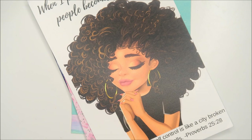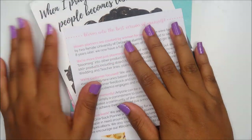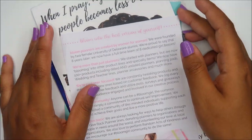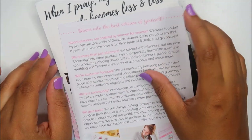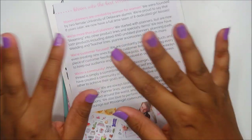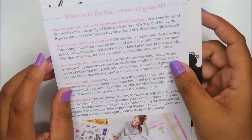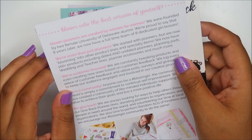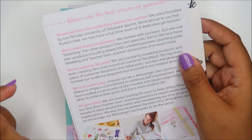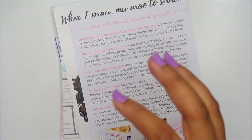This is a coupon from Bloom Daily Planners — we were actually on a panel together at Go Wild, a girl boss panel, and we were first up. It was awesome. I got a chance to spend a little time with them — they're pretty awesome. They actually gave a planner and I think a sticker sheet.